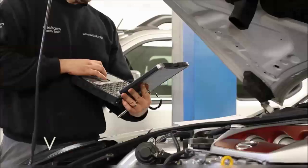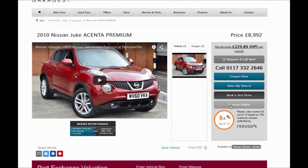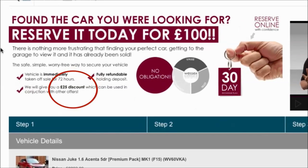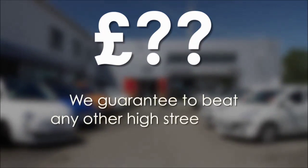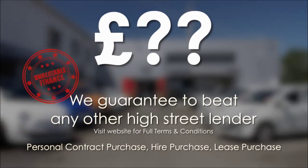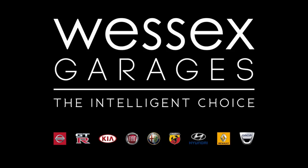Every Wester's Garage used car receives a vehicle health check from our qualified technicians. Reserve online today and you'll receive a £25 discount. If you're looking for options to fund your purchase, remember we guarantee to beat any bank or high street lender. For further details or to book a test drive, call your local Wester's Garage sales team or click the link to our website for a choice of over 600 used cars. Wester's Garages — the intelligent choice.